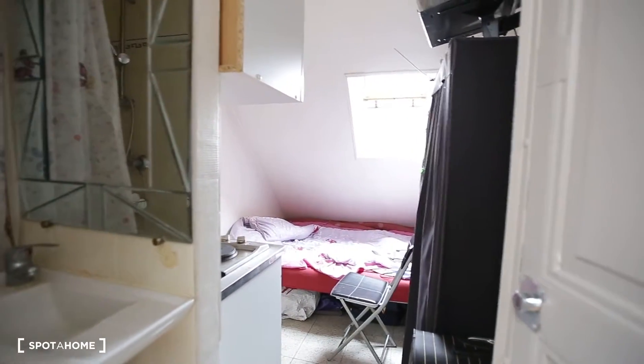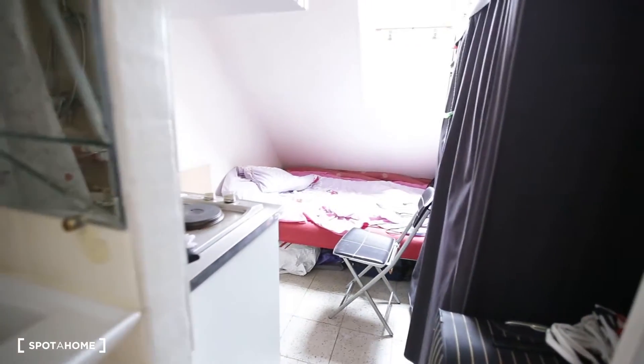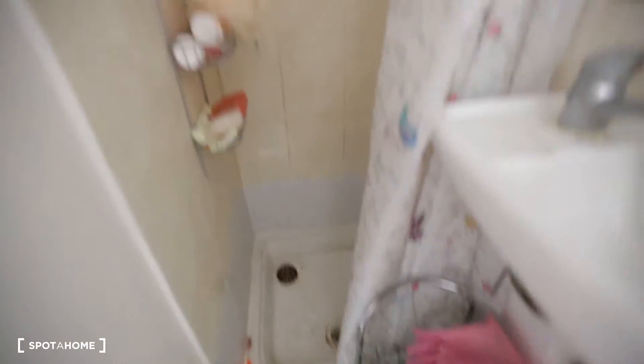This is the entry door. This is the main room, and the bathroom is on the left, here. You have a square shower there, and the sink is right here.